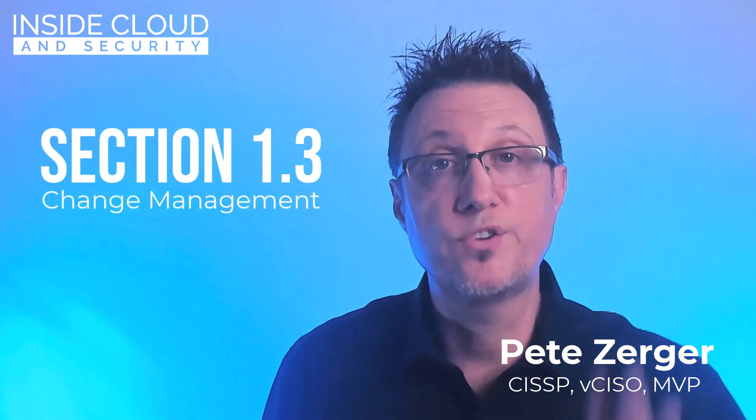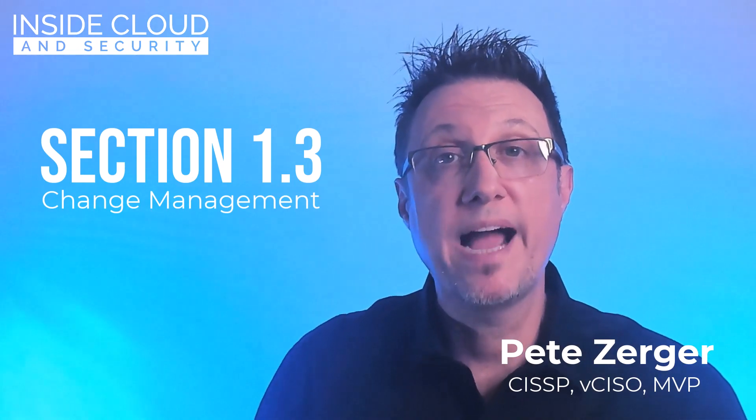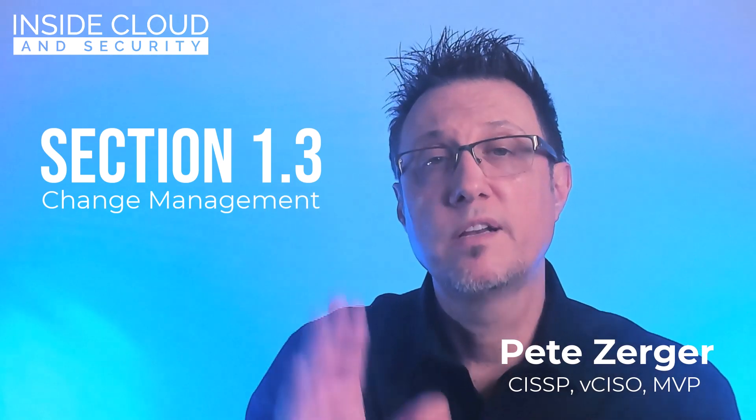Welcome back to the 2024 edition of my Security Plus Exam Cram series with continuing coverage of Domain 1. In Section 1.3, we'll be focusing on change management and its impact to security — from business processes and technical implications to documentation and version control. We'll look at where you need to focus to maintain security posture through change over time, covering not just the what of change control, but the why.